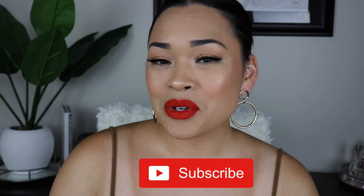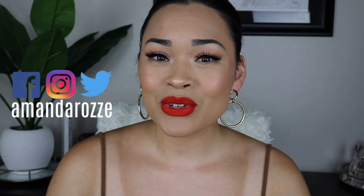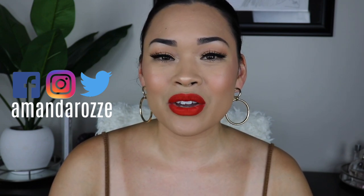Before we get started, please subscribe to my channel for makeup and lifestyle content. I'll put my socials here — I have Instagram, Facebook, and Twitter. Also don't forget to click the notification bell so you're notified when I upload a new video.